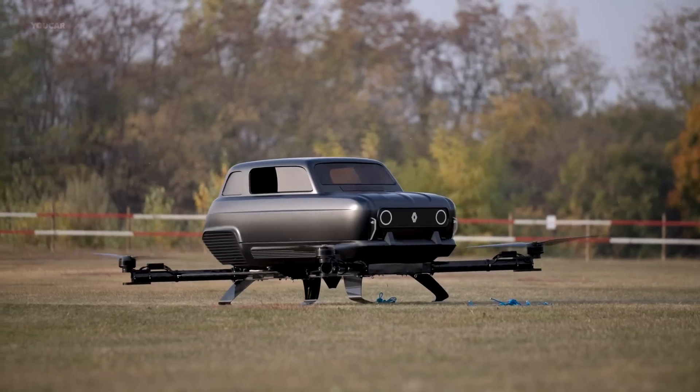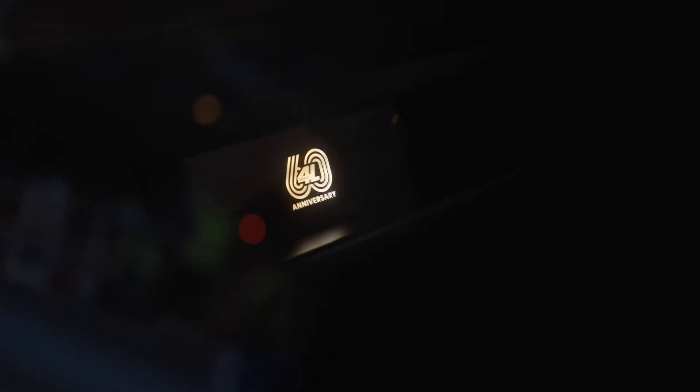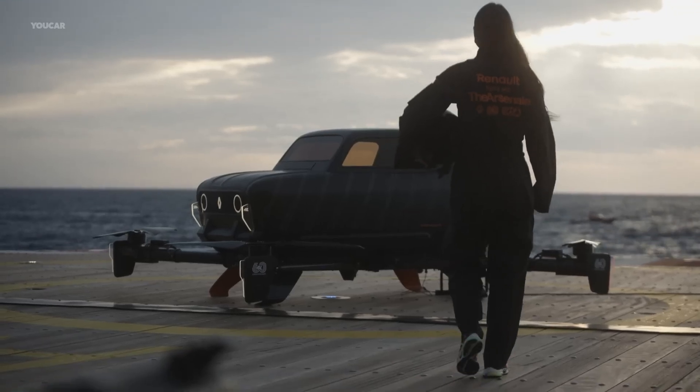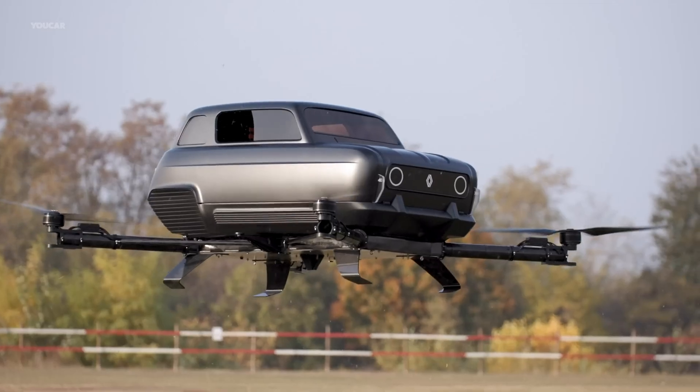With flight control systems, rapid charging capabilities, and aerospace-grade safety features, the Air 4 isn't science fiction — it's the world's road-and-air-ready flying car, set to debut in 2026. Personal flight has officially taken off.